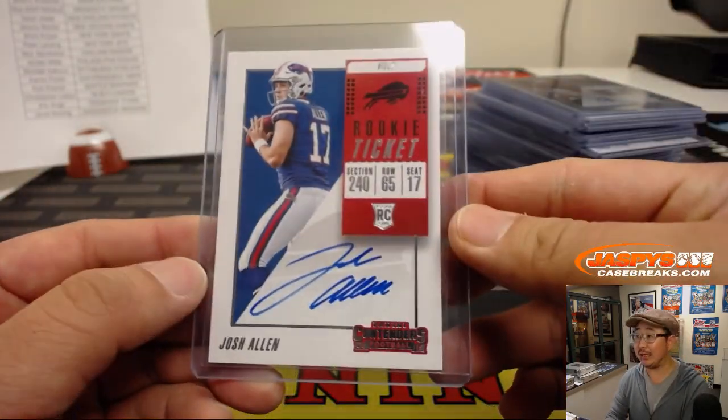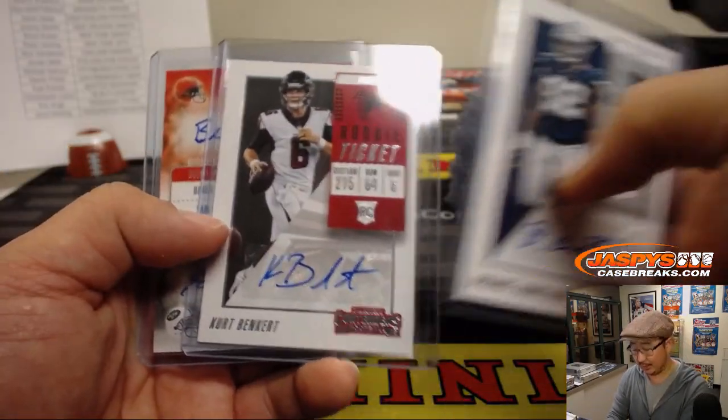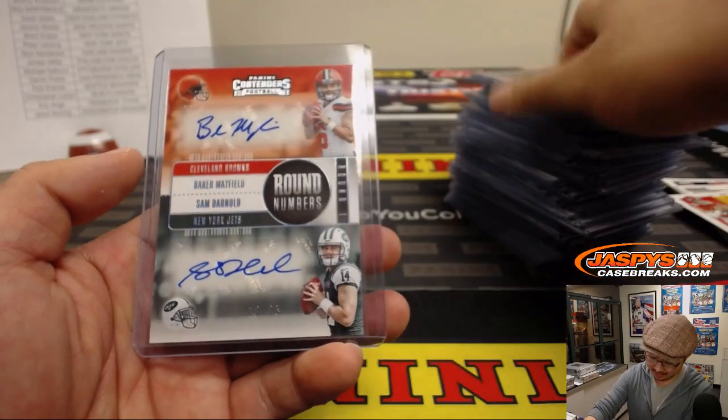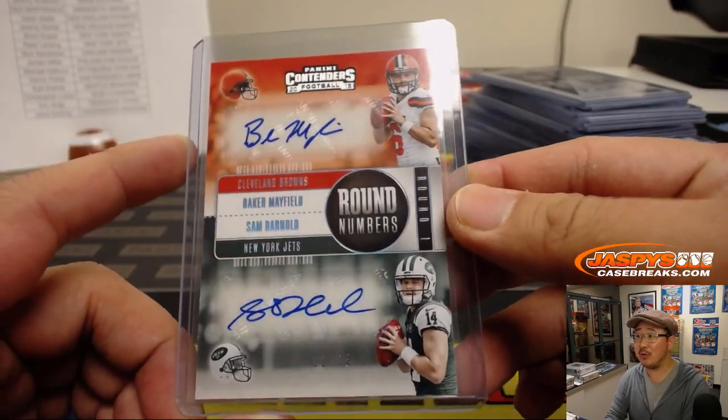There's a Josh Allen — nice. And yeah, there it is. There's the 12 out of 25 round numbers dual autograph.